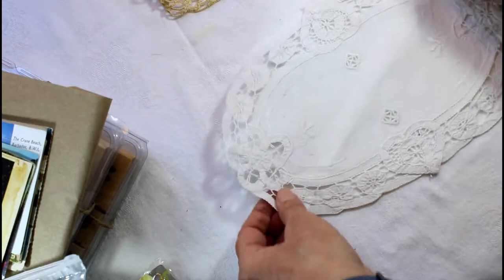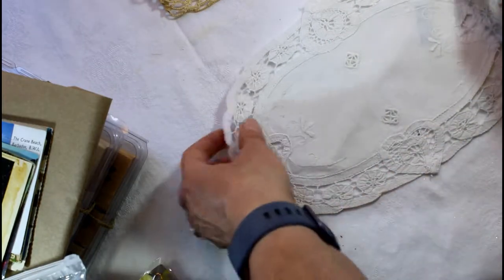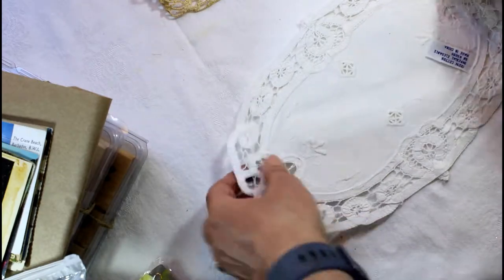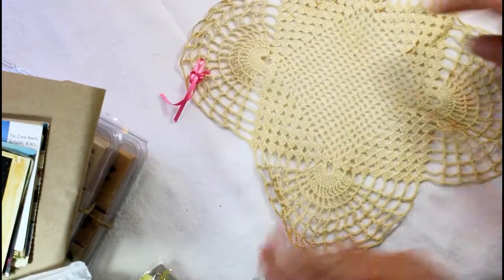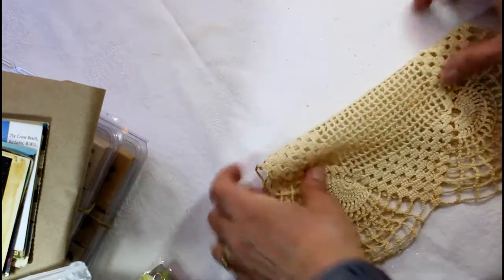And here's a newer piece. It looks like a white oval Battenberg lace piece. So that was more of a newer find, but I still love it. And then this one has some staining on it and it's also been coffee dyed. So those are the laces and the doilies that I found.